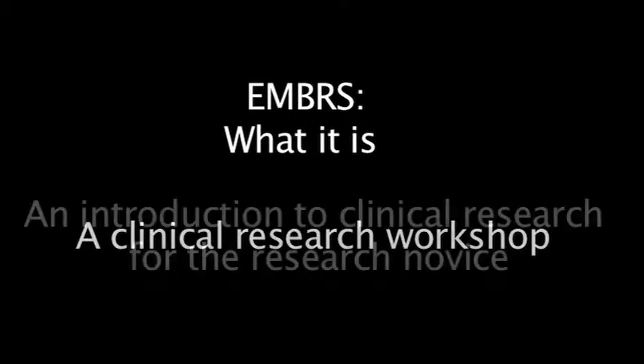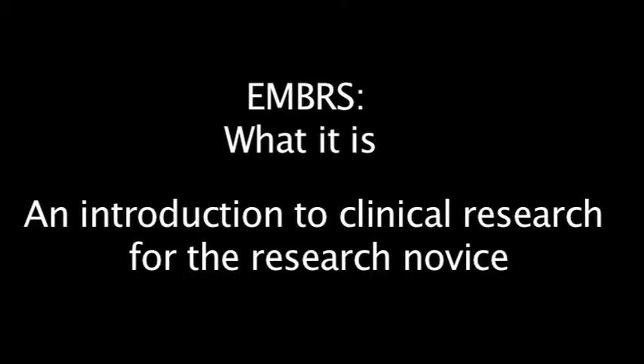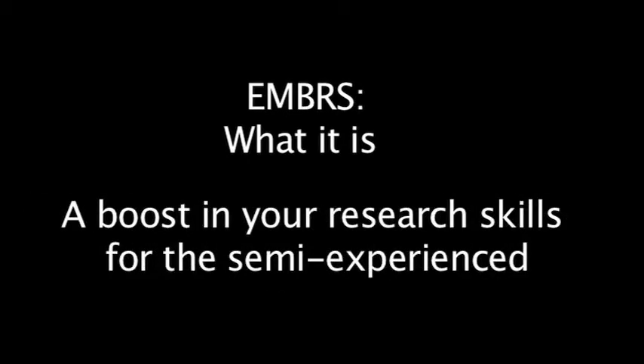It's also not meant to be the end of your research education. What the course is, is a hands-on workshop in which you actually experience the process of performing research and analyzing data. It's designed to be an introduction to clinical research for the research novice, a boost in your research skills if you already have some experience, a refresher for people who did research in the past but haven't done it for some time, and an inspiration for you to continue your research education.